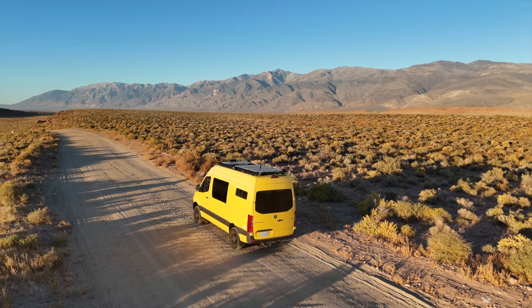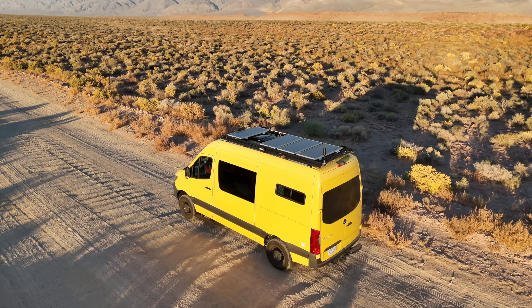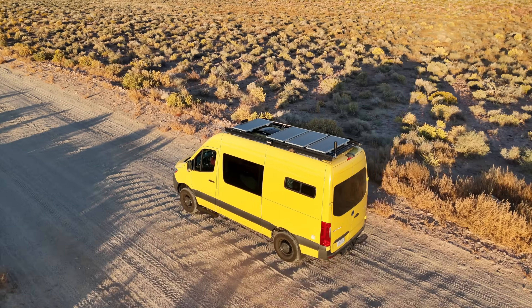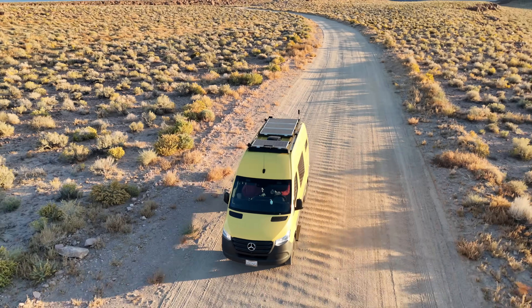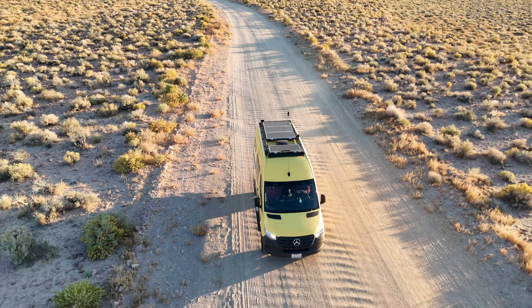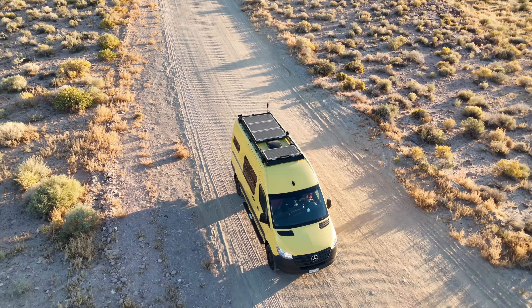In my quest to explore the capabilities of the Mini 4 Pro, I was eager to see how well it could track our van against the backdrop of a majestic Californian landscape. Seeking the perfect environment for practice, I opted for a remote location where the sparse presence of other vehicles allowed me to concentrate fully on enhancing my flying skills. This setting provided the ideal stage to experiment with the array of new features offered by the drone.